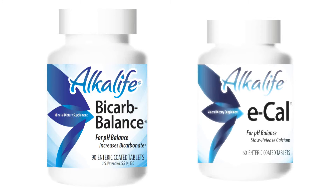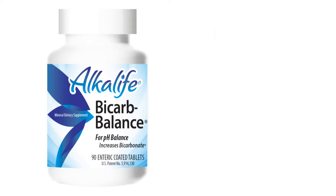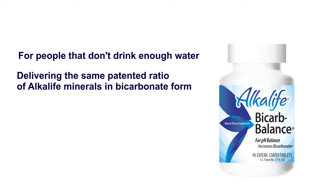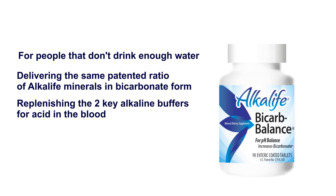Alkalife developed and patented Bicarb Balance and E-Cal to recharge the bicarbonates in our blood. Bicarb Balance is like having Alkalife in a tablet, developed for people that don't drink enough water. It delivers the same patented ratio of Alkalife minerals in bicarbonate form and replenishes the two key buffers for acid in the blood.